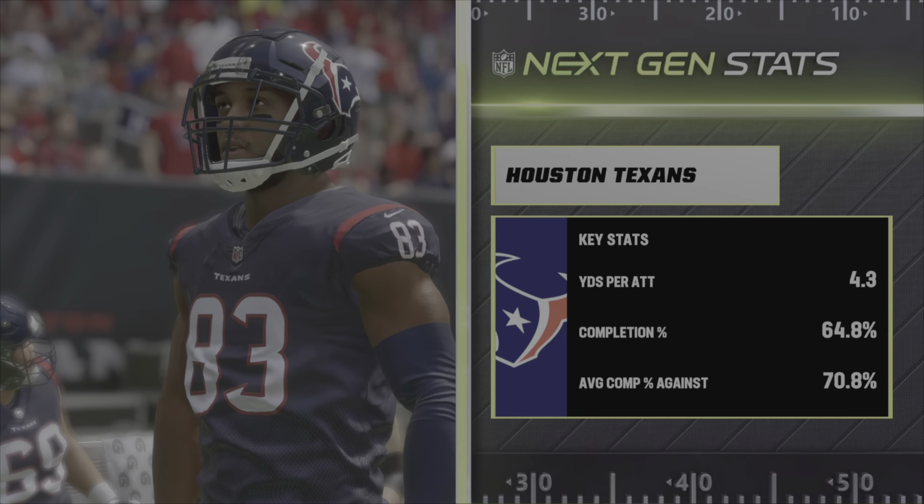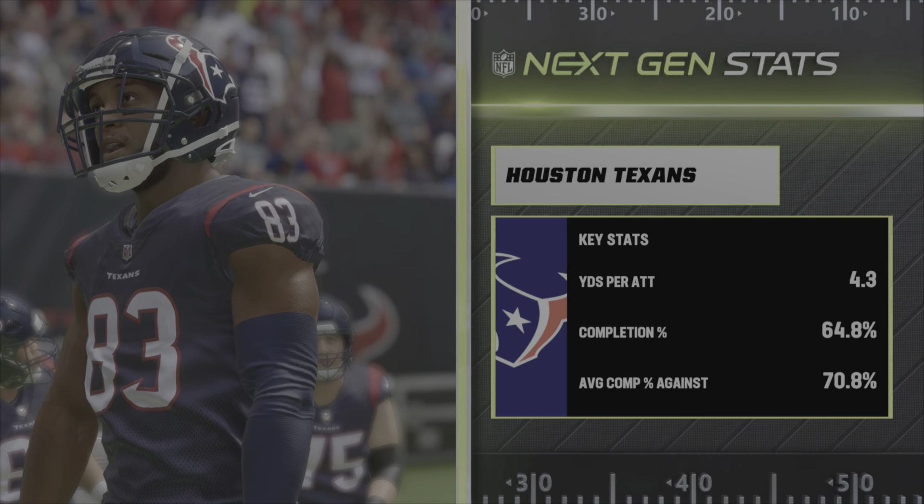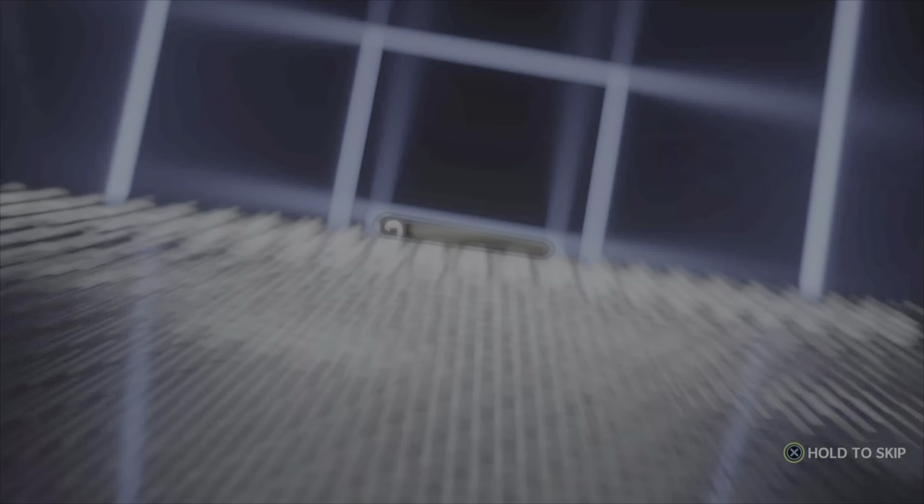It's started another NFL season. Joined by Charles Davis in the booth. I'm Brandon Gawden. And partner, it's always great to begin another season.